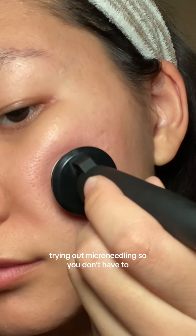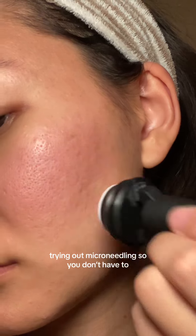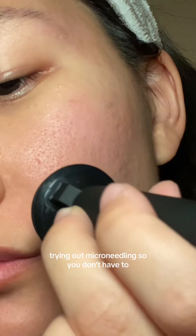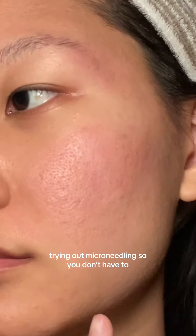You do have to pass through each area two to three times, so the redness does build up. You might feel this irritated feeling, but I don't think it hurts — you just feel like something has happened and your face is processing. Then after the passes, you can see here, this is right after, so there's the redness.